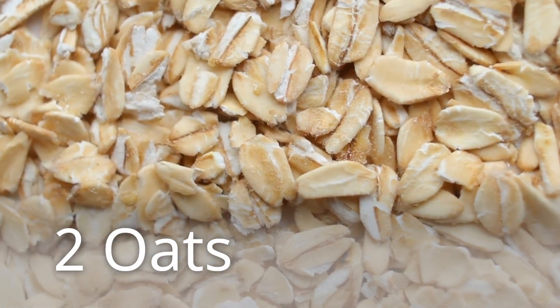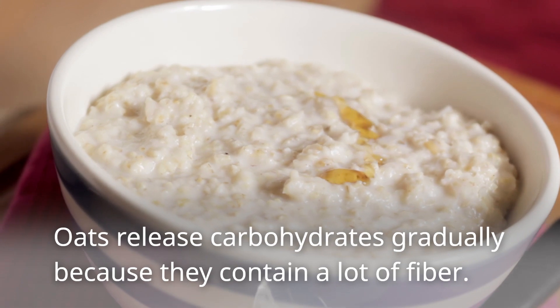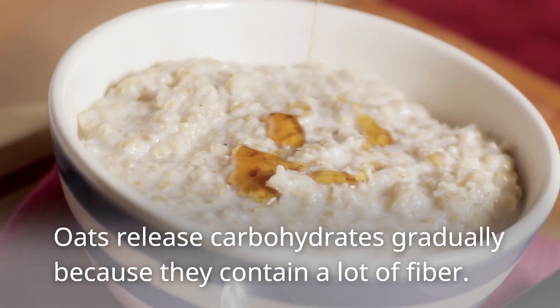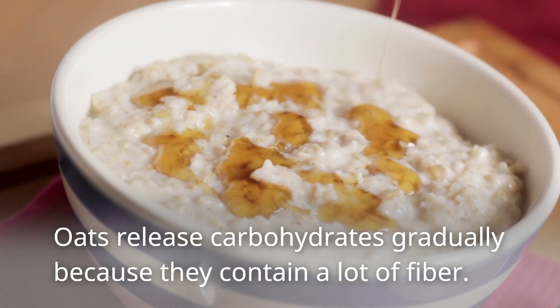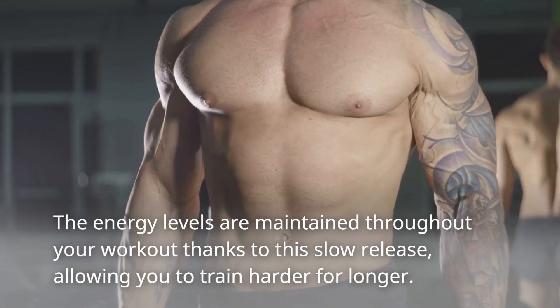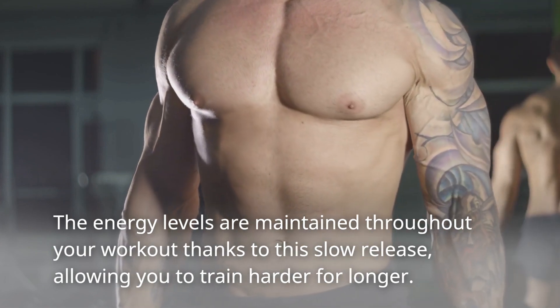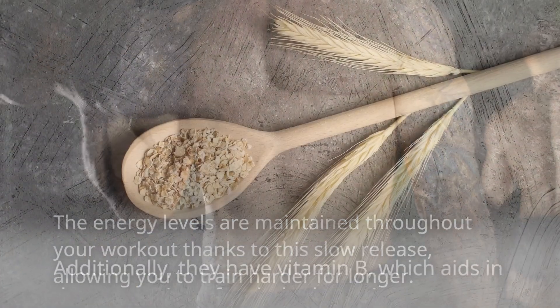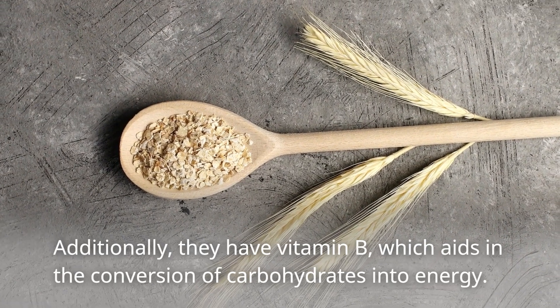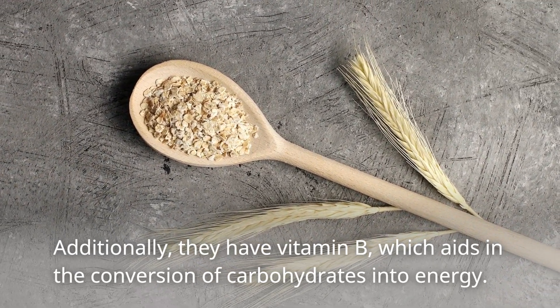2. Oats. Oats release carbohydrates gradually because they contain a lot of fiber. The energy levels are maintained throughout your workout thanks to this slow release, allowing you to train harder for longer. Additionally, they have vitamin B, which aids in the conversion of carbohydrates into energy.